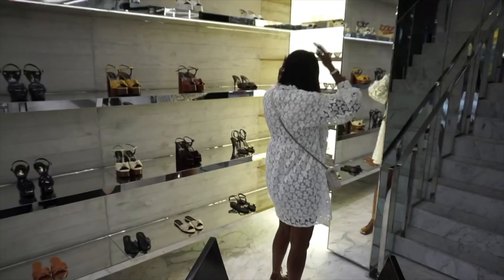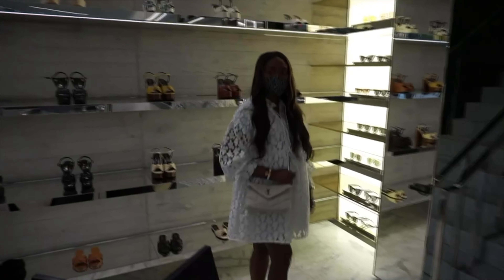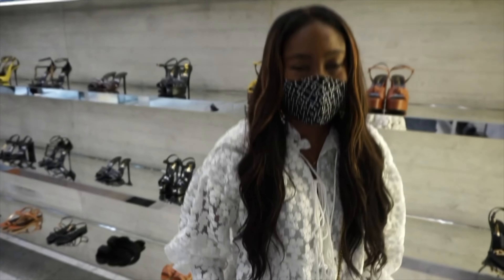Next on my list is the YSL Loulou Puffer. I saw it last year. I've wanted to add a designer white bag to my collection and I really like small bags — most of the bags I buy or want to purchase are all small bags. When I saw this one I was like, oh this is perfect — it's small, it fits a lot. I love my Loulou but I hate the fact that it has that divider in the middle, and this one doesn't have that. It would be in a white color and I feel like it's time for me to add a white bag to my collection.